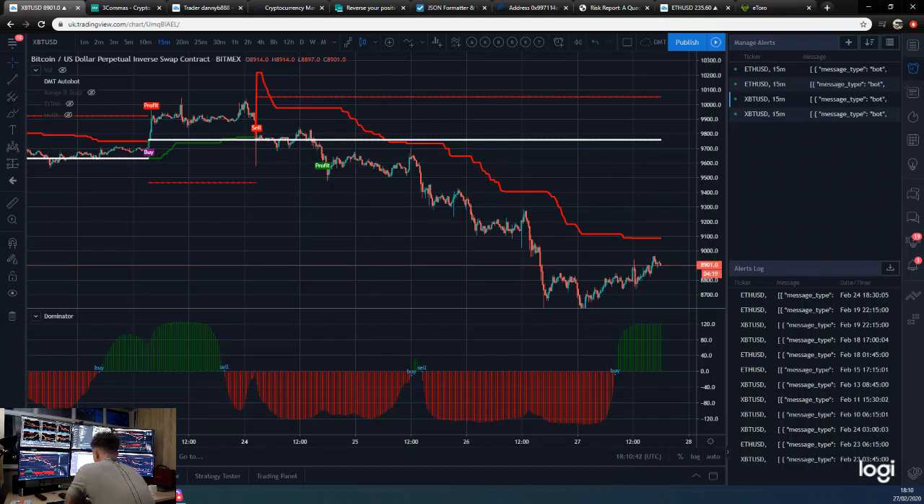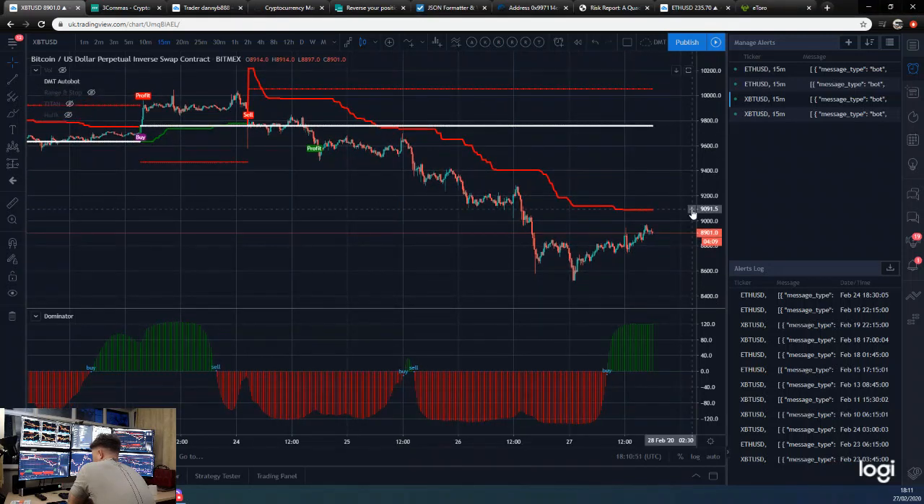Hey guys, how are we all doing? Down with trading from Dan here. Today we are looking at the 15-minute DMT chart. The DMT byline has come down to around nine thousand and eighty-eight dollars, give or take a few dollars, and you can see the price is starting to creep up.